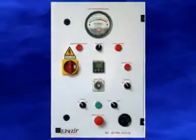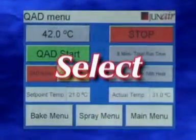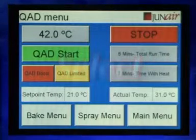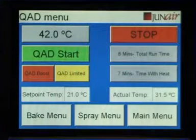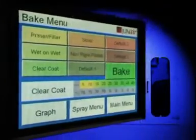Now, the Select Control System from Junair offers multiple time and temperature set points, allowing for the custom baking of each product. The desired bake is chosen from a list of pre-programmed cycles by simply selecting the name or number of the product painted.